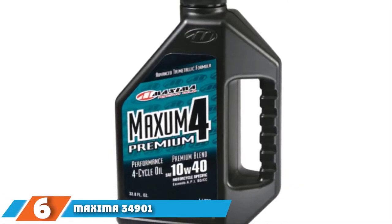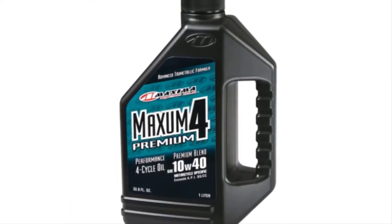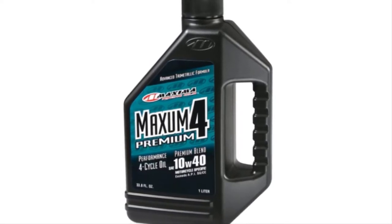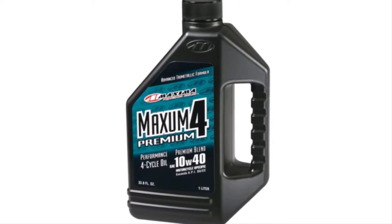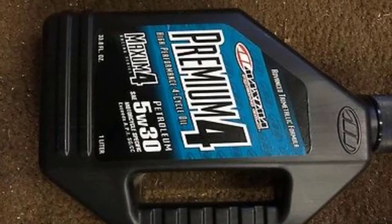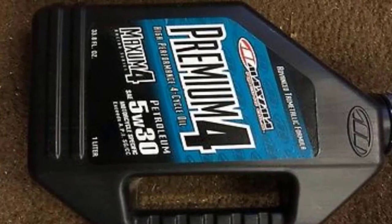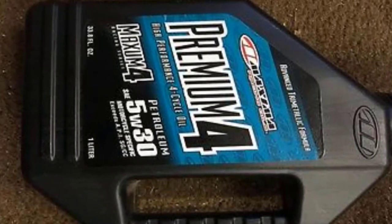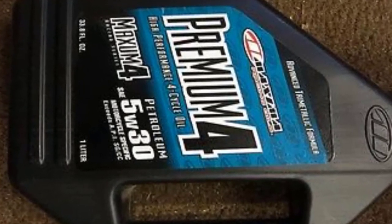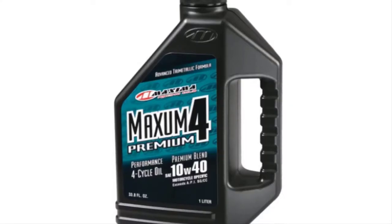Next at number 6, we have Maxima 34901 Premium 4 10W40 Motorcycle Engine Oil. This 10W40 oil is designed specifically for wet-clutch applications and is turbo-certified. Premium 4 utilizes a blend of premium petroleum-based stocks and includes advanced tri-metallic additive technology. The result is a long-lasting, multi-grade oil that guarantees stable viscosity for all water and air-cooled four-stroke motorcycle engines with integrated transmissions. The additive package has anti-wear and anti-shear properties, as well as extra anti-scuff agents to better cope with high temperatures and extreme loads.